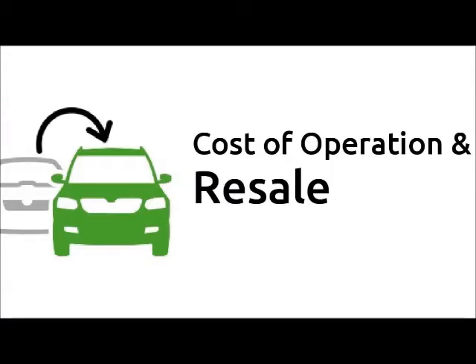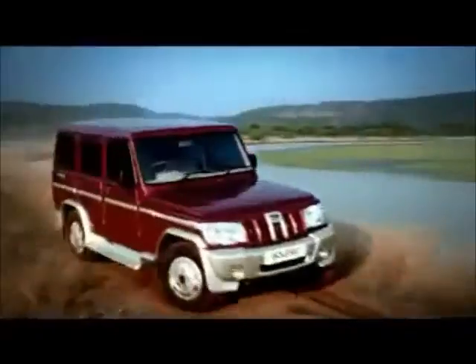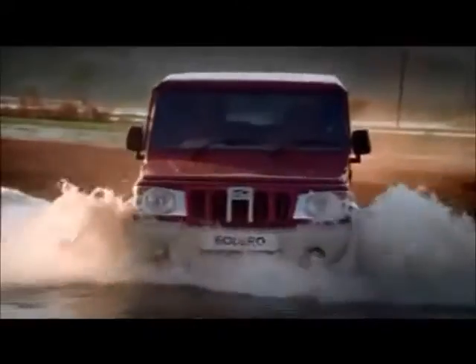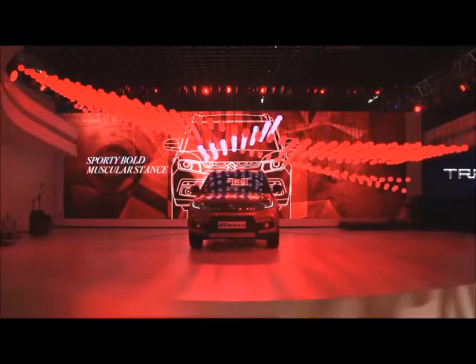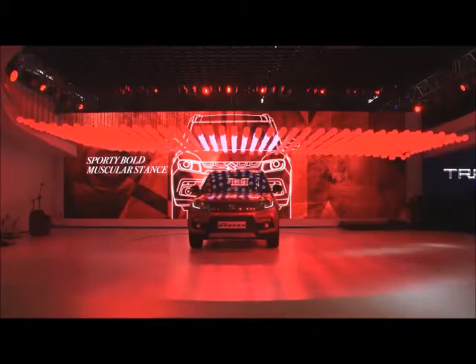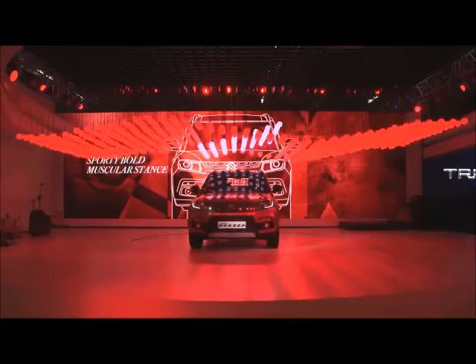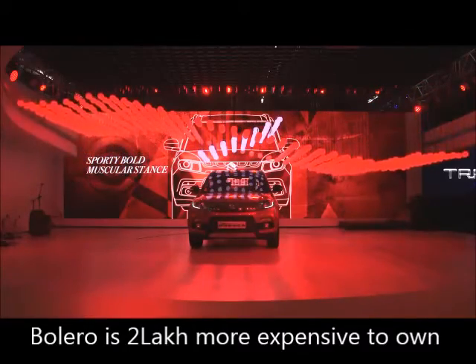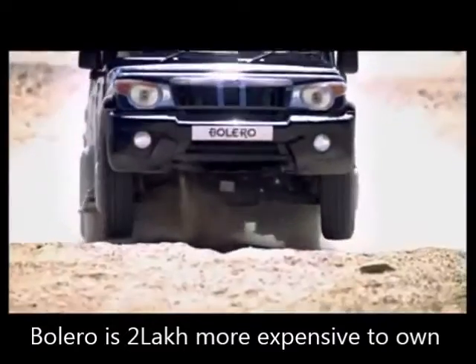Resale and Cost of Ownership: The Bolero is bound to depreciate slightly more than the Brezza as its technology becomes increasingly obsolete and newer SUVs shape customer expectations towards higher fuel efficiency over the coming 5–7 years. The Bolero will require almost 2 lakh rupees worth of extra outlay in total cost of ownership compared to the Vitara Brezza.